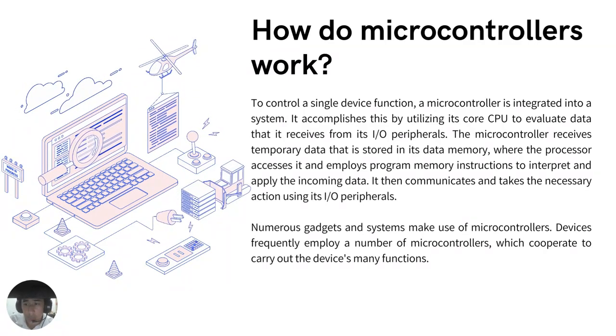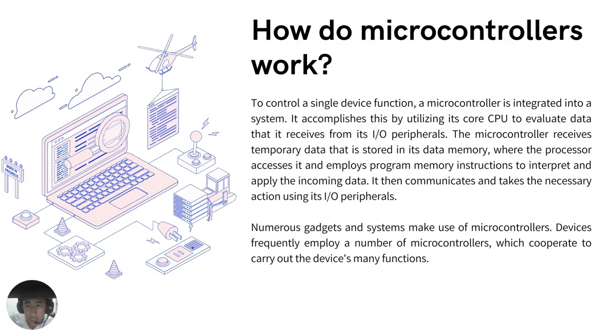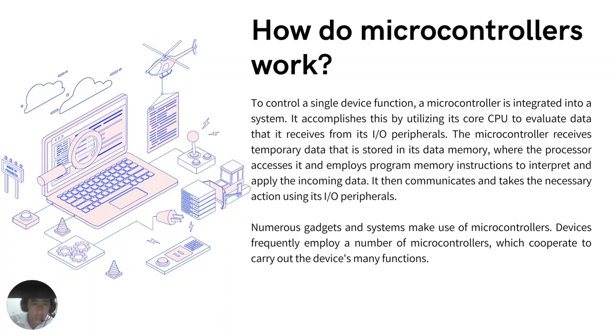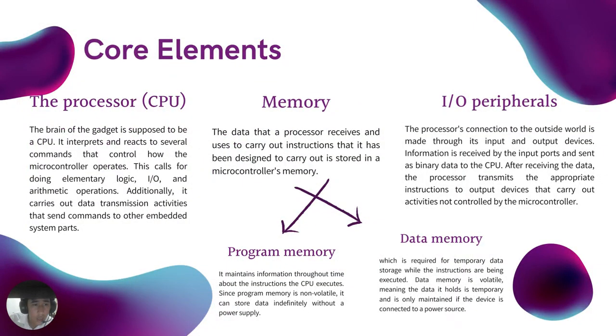They use their I/O peripherals to send and receive data, process data, and carry out the task for which they were intended. What are the elements of a microcontroller? The core elements are the following. The processor or CPU is the brain of the gadget. They interpret and react to several commands that control how the microcontroller operates, performing elementary logic, input-output, and arithmetic operations.